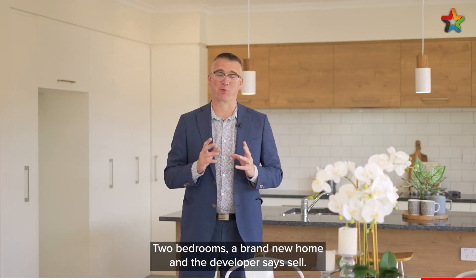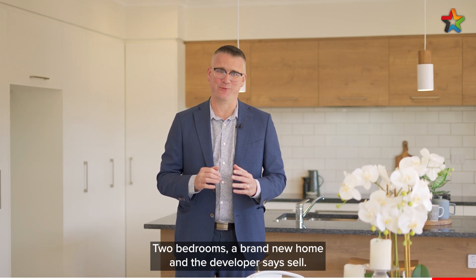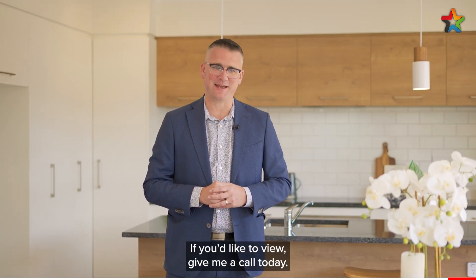So there you have it — two bedrooms, a brand new home, and the developers say sell. If you'd like to view, give me a call today. I'm Shane Brockelbank, Team Brockelbank.